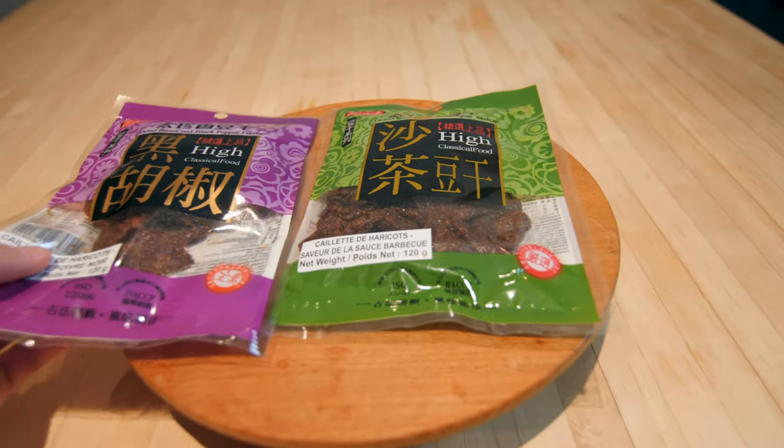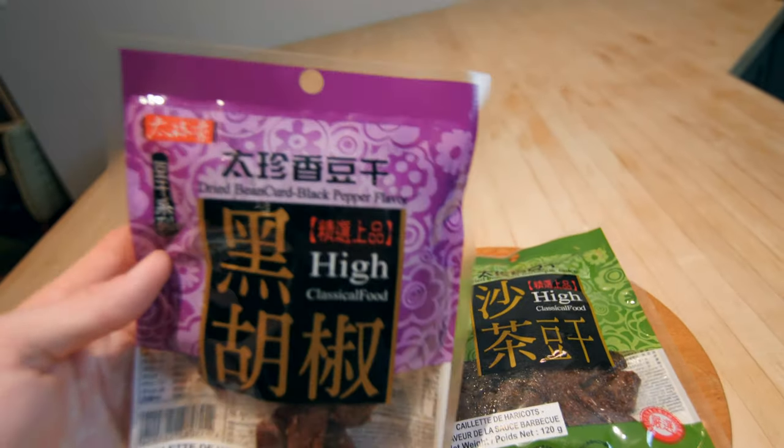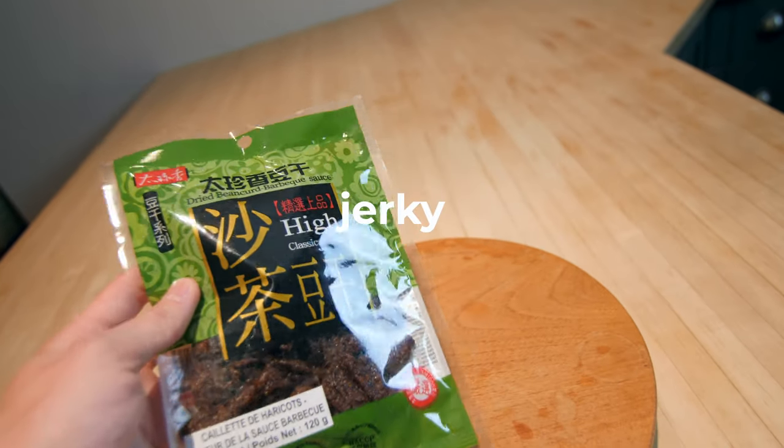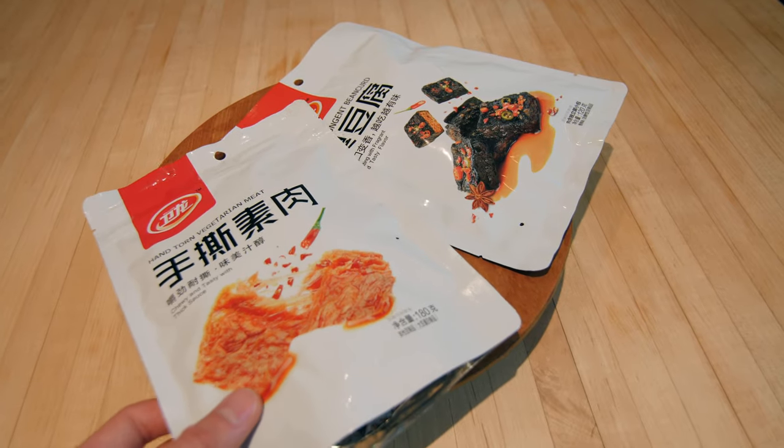Next up are these dried bean curds. This one is black pepper flavored bean curd, and then we have one that's barbecue. I've had these before — they're actually kind of a lot like jerky. The sauce is really strong and really flavorful.